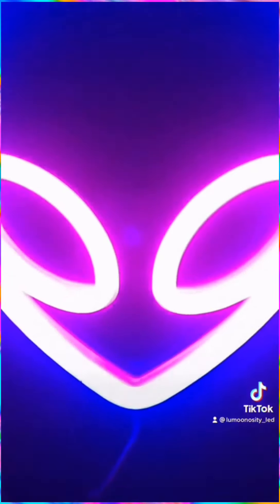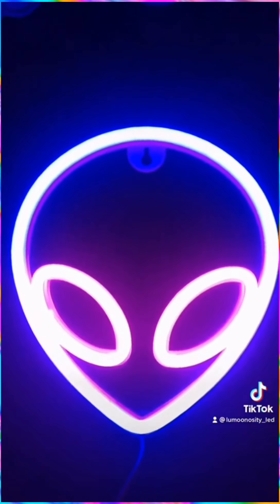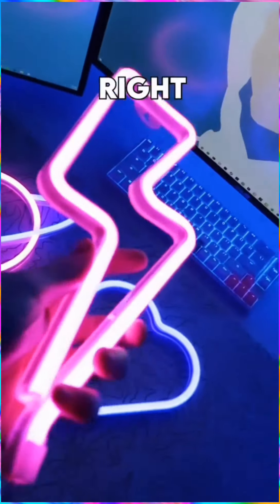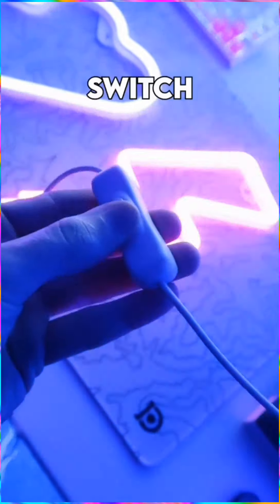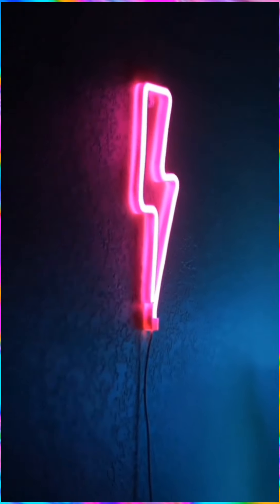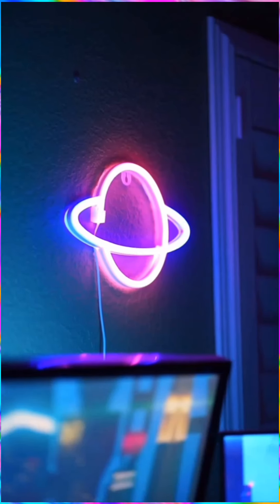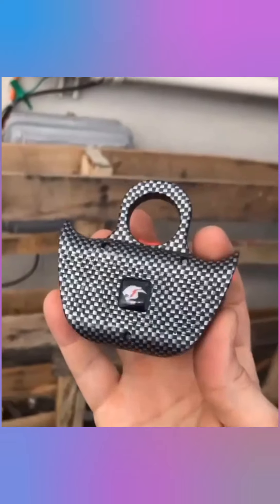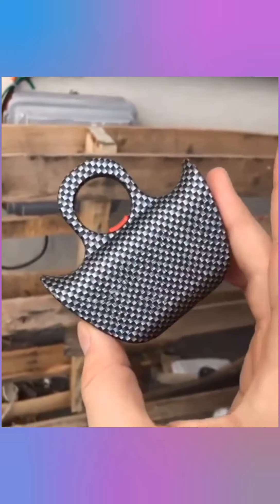These aesthetic neon light signs with great brightness and colors, and with a switch to turn them on and off. This is a defensive knuckle stun gun.